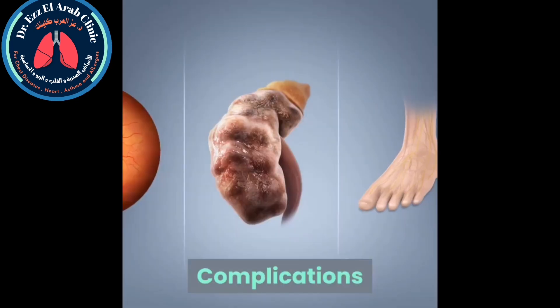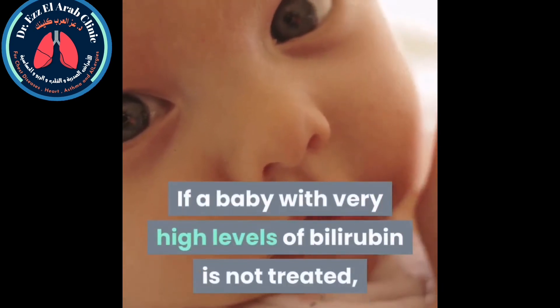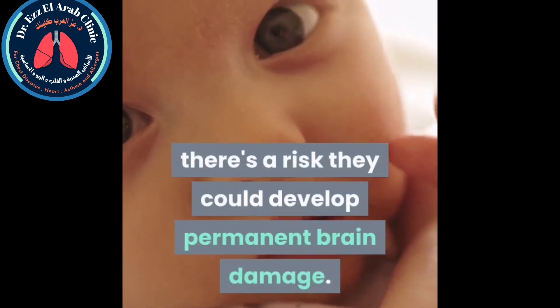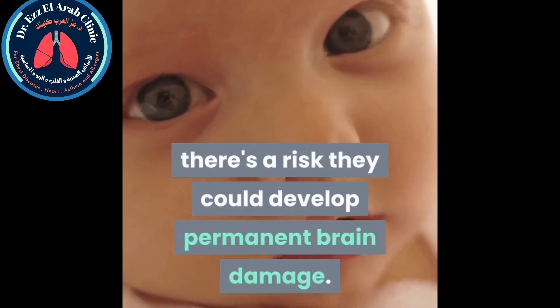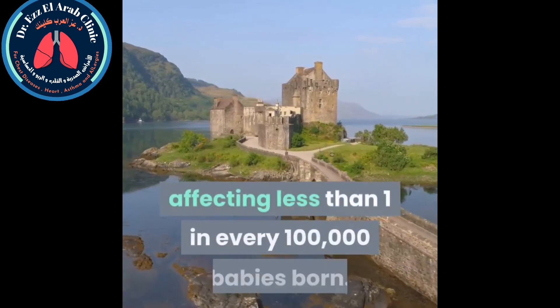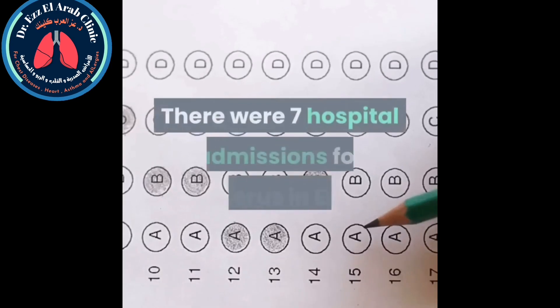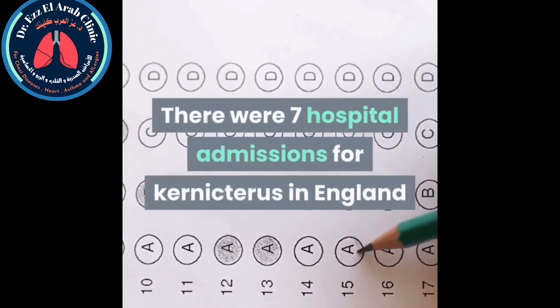If a baby with very high levels of bilirubin is not treated, there's a risk they could develop permanent brain damage, known as kernicterus. Kernicterus is very rare in the UK, affecting less than one in every 100,000 babies born. There were seven hospital admissions for kernicterus in England in the recorded period.